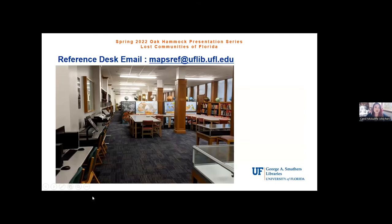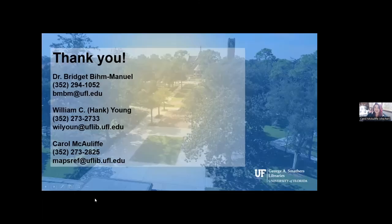Carol closes by welcoming everyone to visit Special Collections in Smathers Library — Map and Imagery Library on the first floor, Grand Reading Room and exhibit on the second floor, open until April 8th. Contact information for all three presenters is shared on screen. They invite any questions.